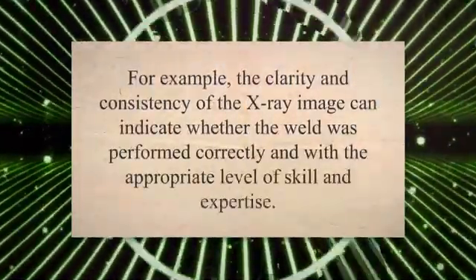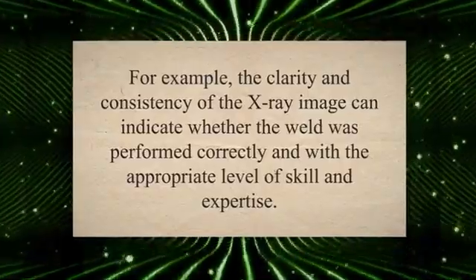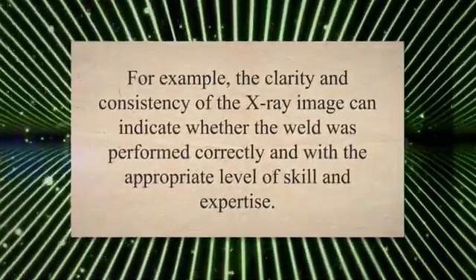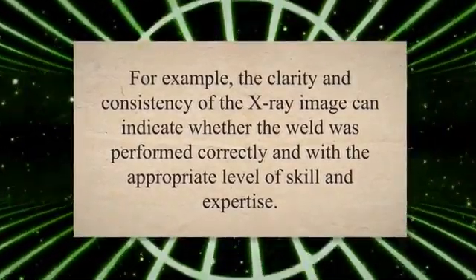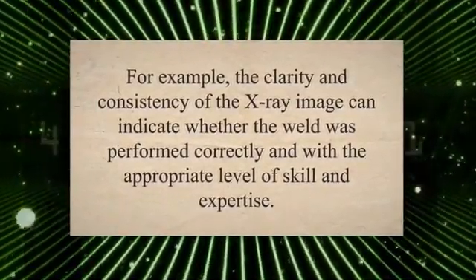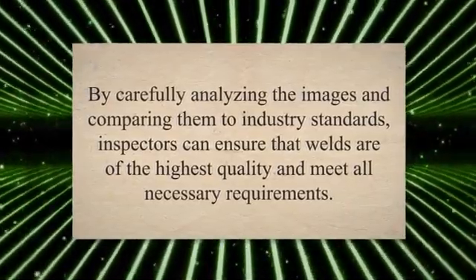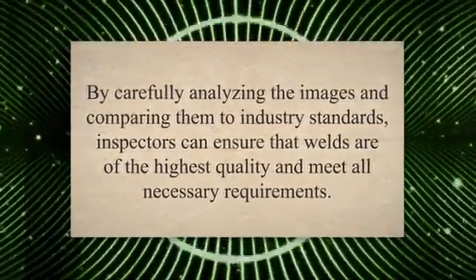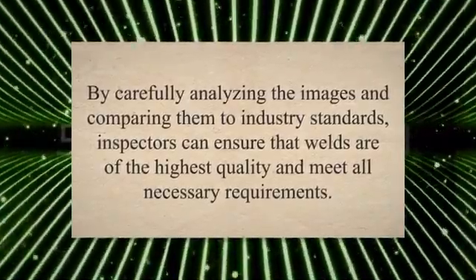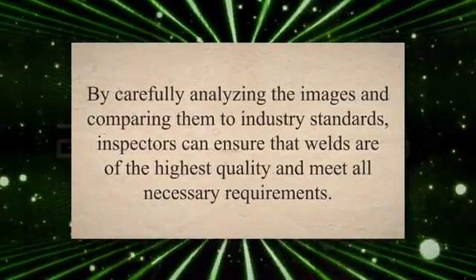In addition to identifying defects and ensuring compliance with industry standards, X-ray results can also provide information about the overall quality of the weld. For example, the clarity and consistency of the X-ray image can indicate whether the weld was performed correctly and with the appropriate level of skill and expertise. Overall, interpreting X-ray results for welds requires a combination of technical knowledge, experience, and attention to detail. By carefully analyzing the images and comparing them to industry standards, inspectors can ensure that welds are of the highest quality and meet all necessary requirements.